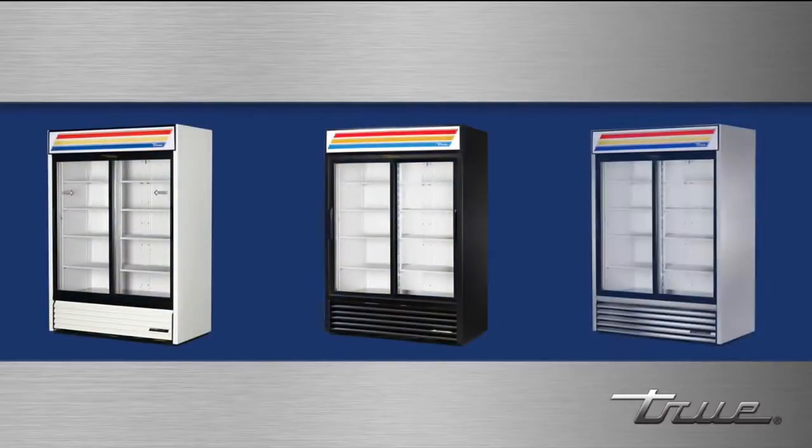Made with quality metals, the GDM47 has a non-peel or chip laminated vinyl exterior, available in white, black, or stainless with an upcharge.